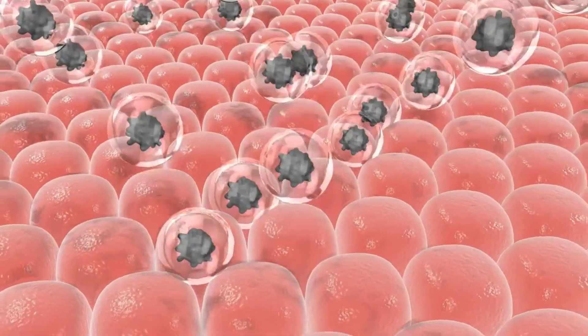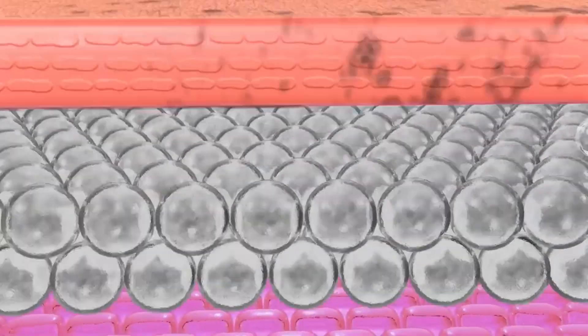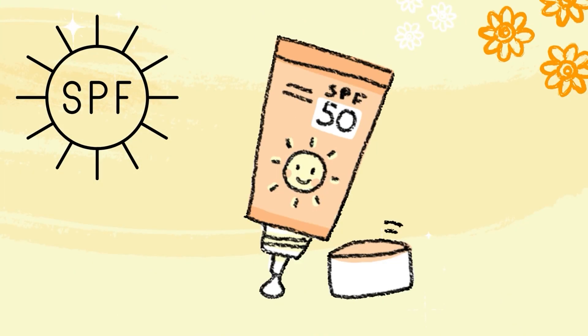The first thing is that we need to decrease the stress on the skin from UV radiation, sun exposure, and environmental factors that make the hyperpigmentation worse. Sunscreen is a must — you must wear sunscreen every day, even if you're not going outside.